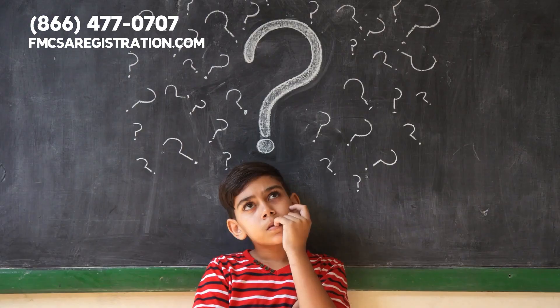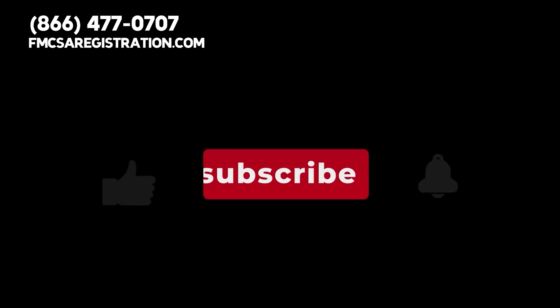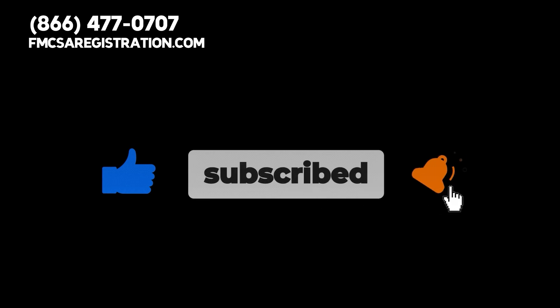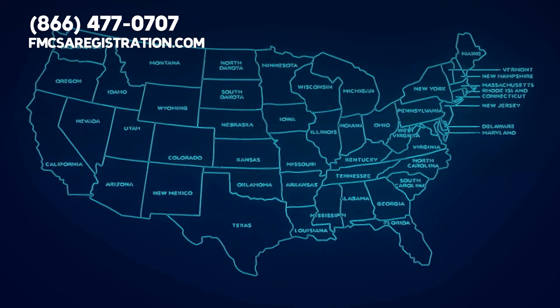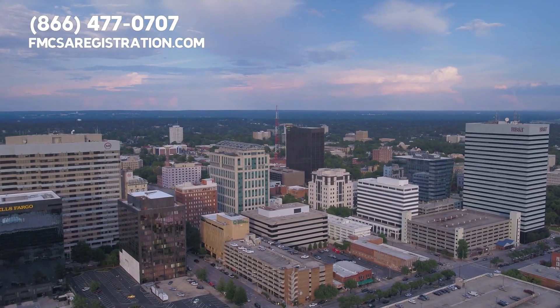So who exactly needs IRP registration, and why is it important? Before we find out, please give this video a thumbs up, press the subscribe button, and hit the notification bell so you can stay updated about important trucking topics. Now, IRP is an agreement among the 48 contiguous U.S. states, the District of Columbia, and 10 provinces of Canada.